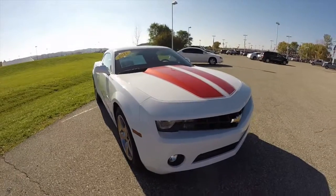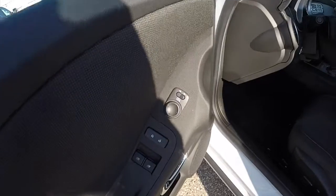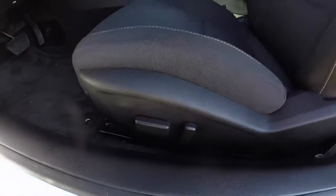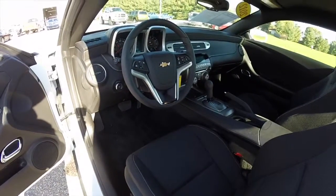This Camaro is an LT. Inside, this vehicle does have power windows, power mirrors and power door locks. It also has an 8 way power driver's seat and automatic headlamps.